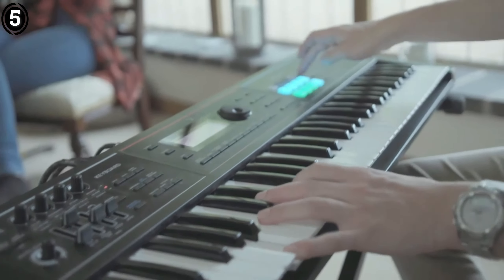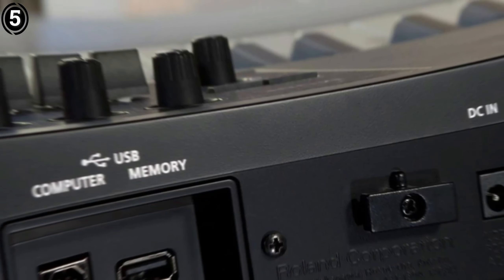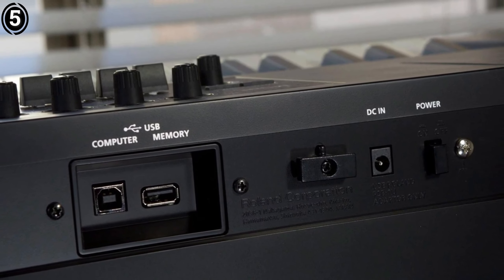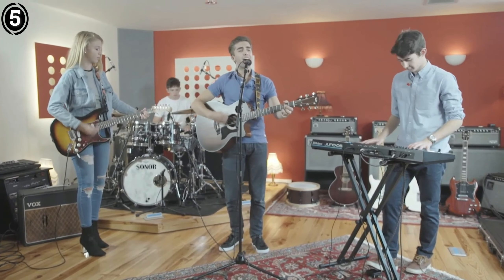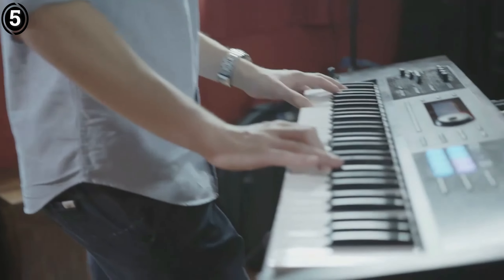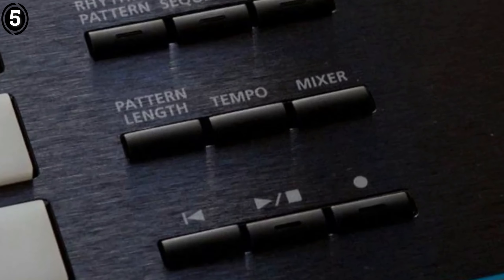Four dedicated knobs — cutoff, resonance, attack, and release — enable further sound alteration and experimentation. The keyboard comes preloaded with a diverse selection of sounds, including various organ and piano tones. Furthermore, the Roland website offers access to 1,000 downloadable sounds, significantly enhancing its sonic potential.